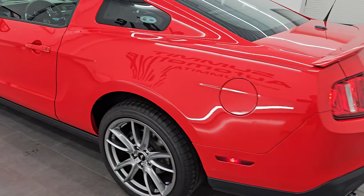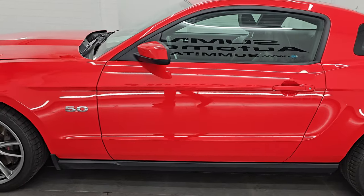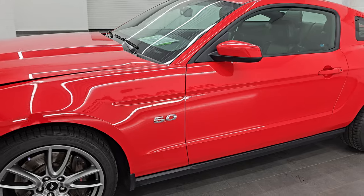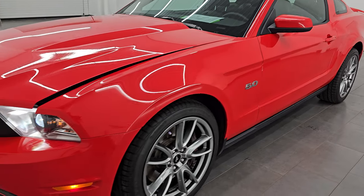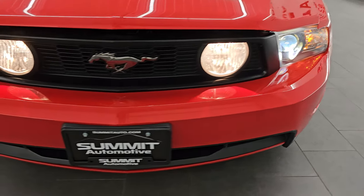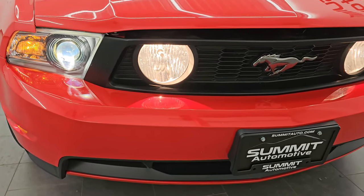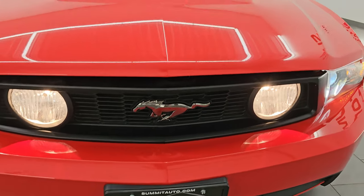You get the nice LED tail lamps on there as well. I would personally like to thank you for checking out the video today. Hopefully from this HD video you've been able to verify the quality, condition, options, looks, styling, and cleanliness of this car all the way around. There are those HID headlamps — the fog lights are all working nicely.